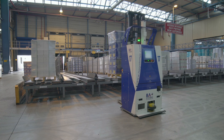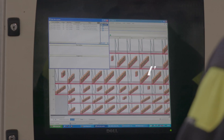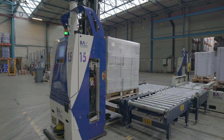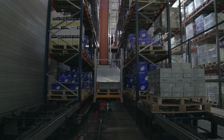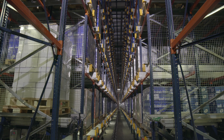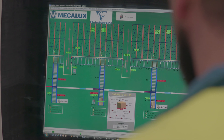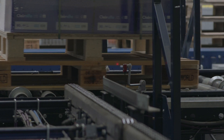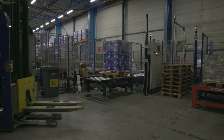Outgoing pallets are moved to the preload area, where they are grouped by order or route, ready for dispatch. Mecalux has implemented EZWMS, a powerful warehouse management system that controls and coordinates all logistics processes, getting the most out of all operations in the different storage areas. Meanwhile, the Galileo control system guarantees the correct operation of the electromechanical elements in the logistics center, as well as compliance with safety measures.